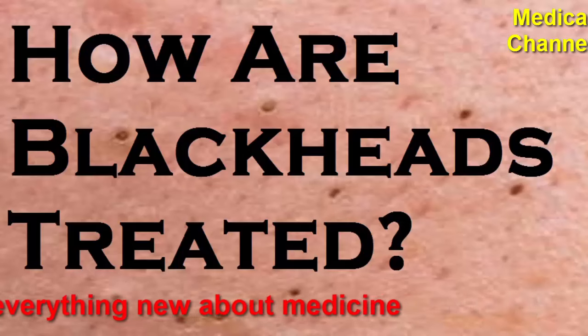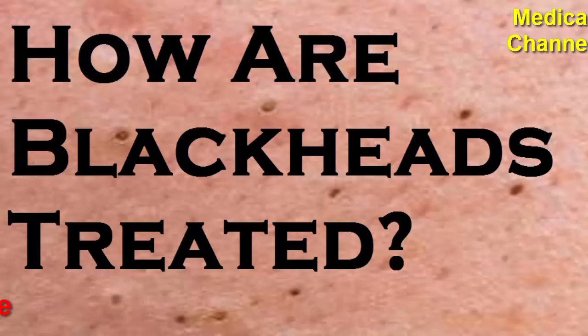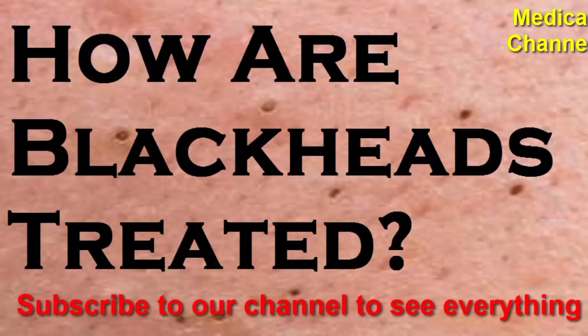Blackheads, also called open comedones, are a type of acne. Blackheads develop if oil and dead skin build up on your skin and clog your pores. If you squeeze one, you most likely find more blackheads to tackle, leaving your skin pinched, blotchy, and irritated from poking and prodding.